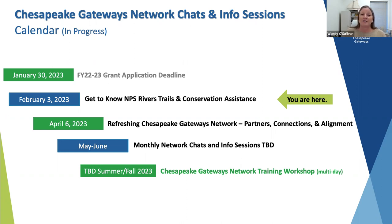On the calendar you can see we are at the 'get to know the RTCA program' session. The next chat is set for April 6th, focusing on refreshing the Chesapeake Gateways network — wanting partners to join to reintroduce the network and how connections and alignments can be brought forward. We're also working on identifying a time and place for an in-person multi-day training workshop, either late summer or into the fall.